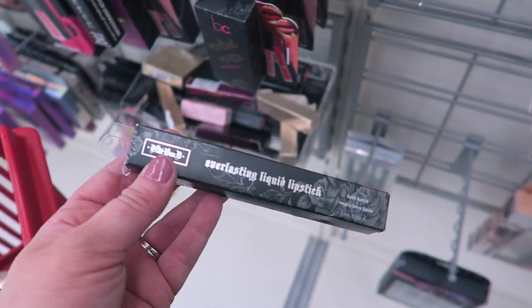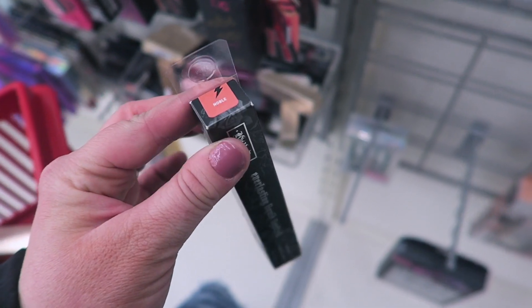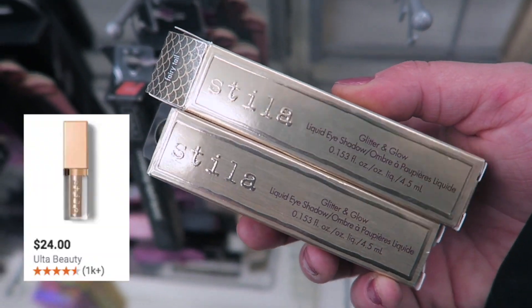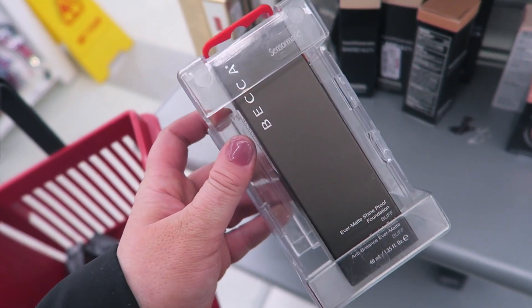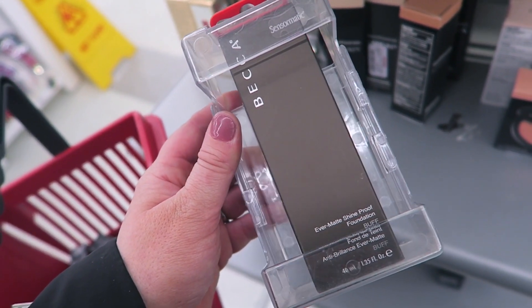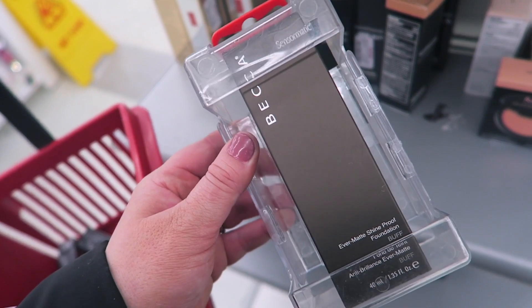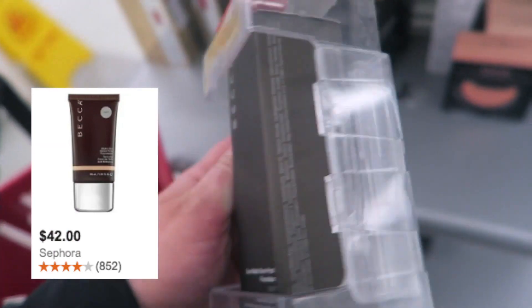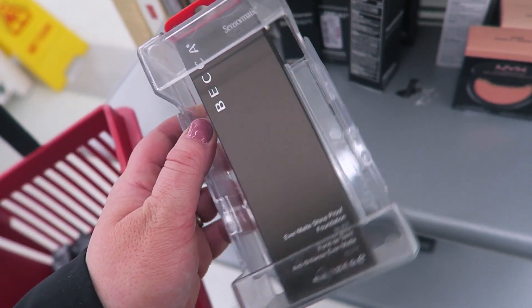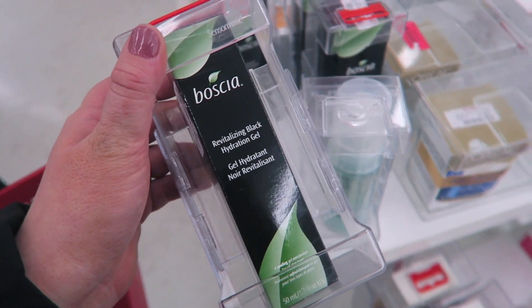Found another Kat Von D liquid lipstick shade in Noble, which looks like a nude. Also found a couple Stila Glitter and Glow shades — Fairy Tale and Enchantress. Almost passed by this, but they have the Becca Ever Matte Shine Proof Foundation, which I've been wanting to try because I have oily skin. Found it in the shade Buff for $12.99 — totally excited to find this one.